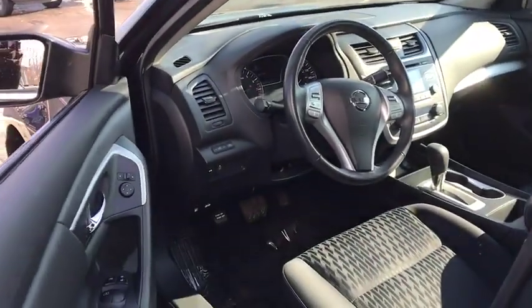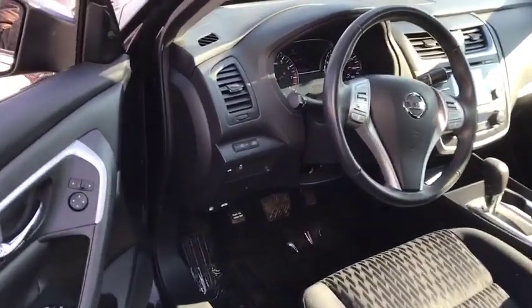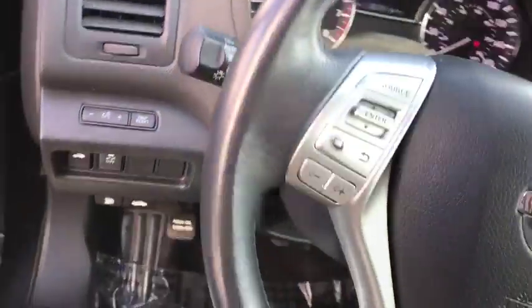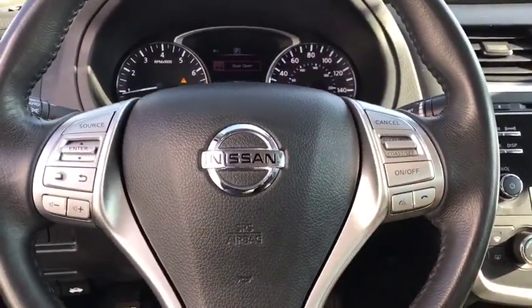Daytime running lights, tachometer, airbags, speed proportional power steering, power mirrors, head up display, remote window operation, privacy glass. Come see the car for yourself.